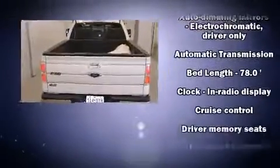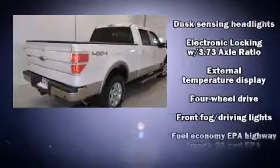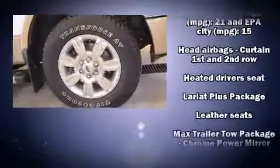Top features include remote keyless entry, one-touch window functionality, a tachometer, variably intermittent wipers, a rear step bumper, and much more.